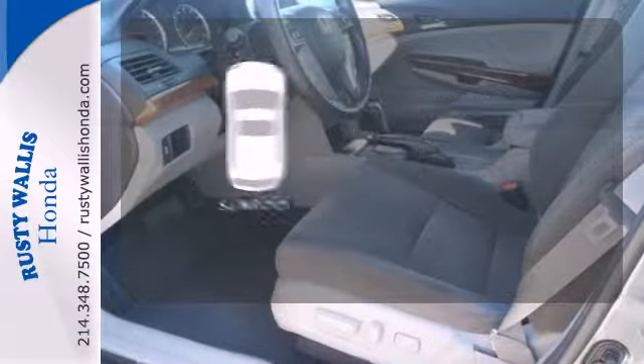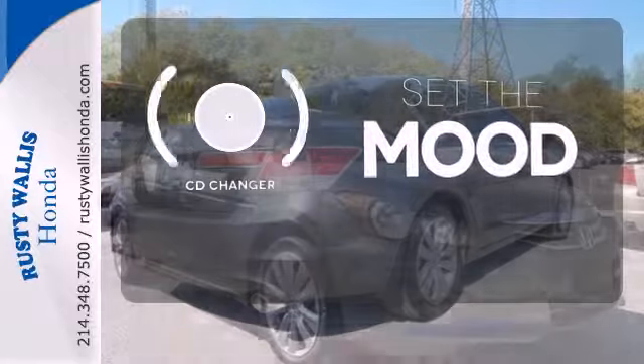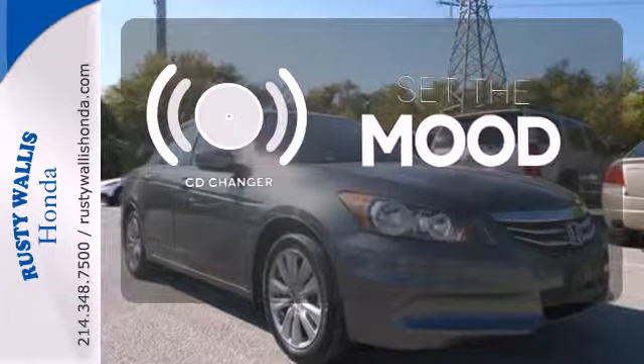Get your daily vitamin D by opening up the sunroof. No matter what mood you're in, you have the music to match it with the CD changer.